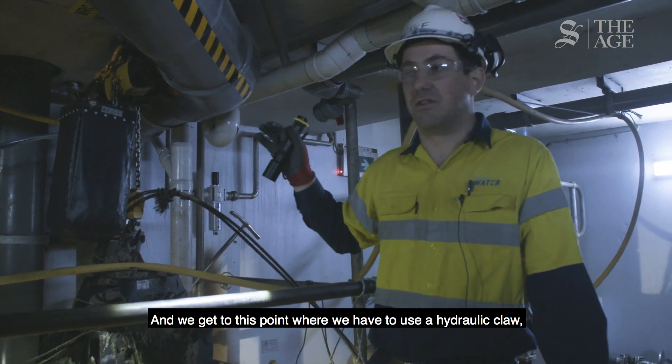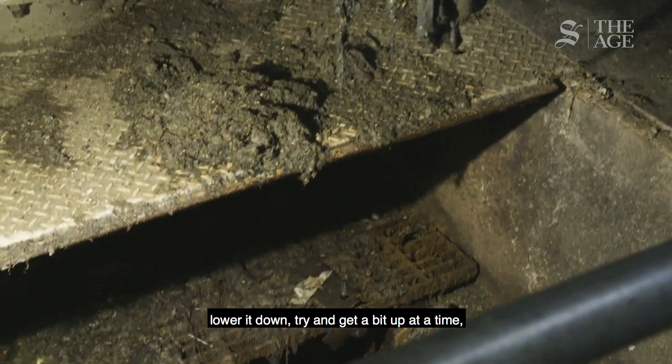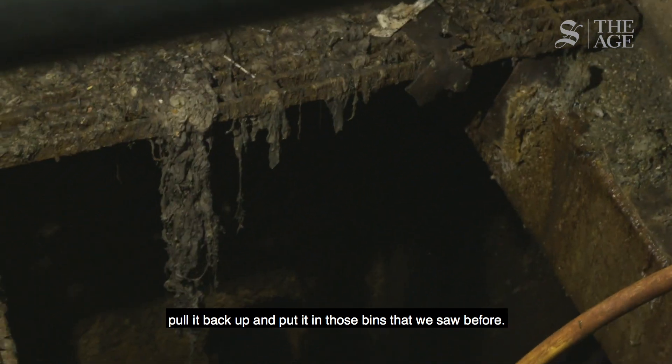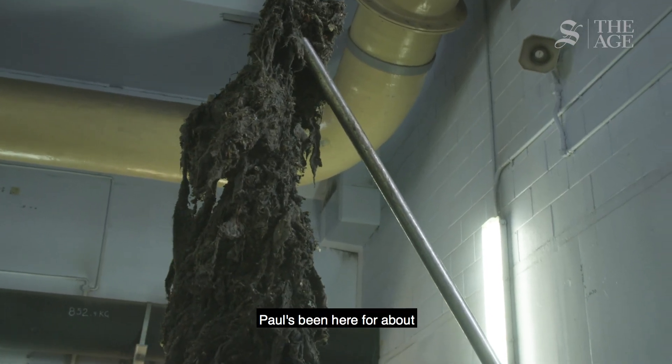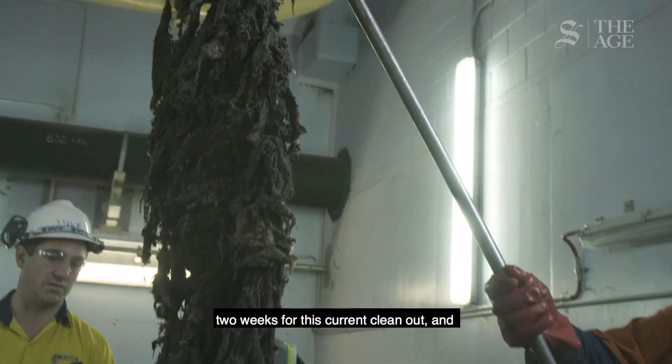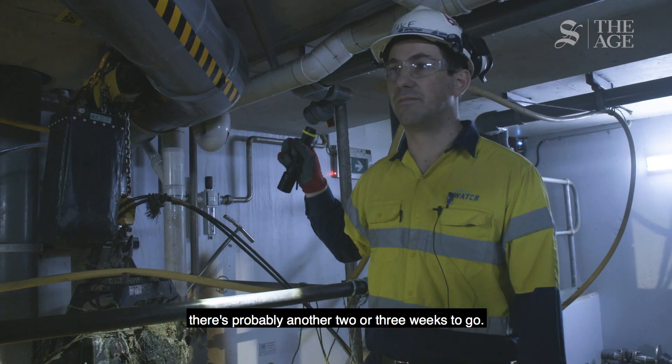We get to the point where we have to use an acrylic pour, lower it down, try and get a bit up at a time, pull it back up, and remove those blockages. We've been at it for about two weeks on this current clean-out, and there's probably another two or three weeks to go, at least.